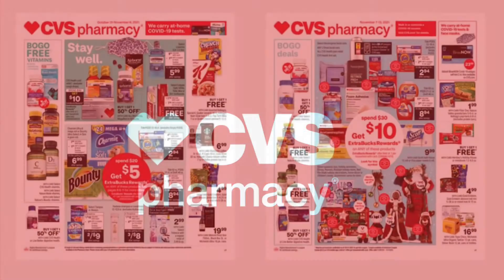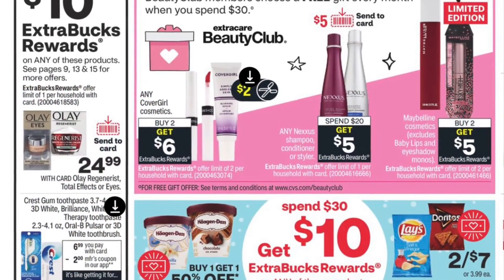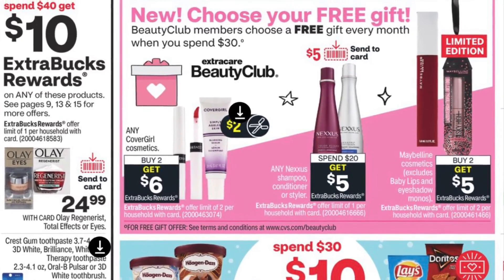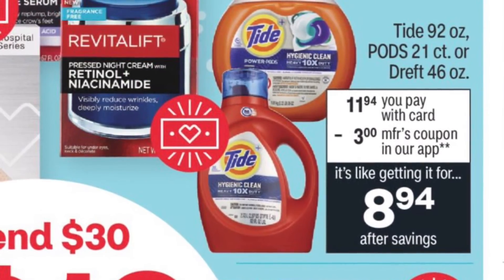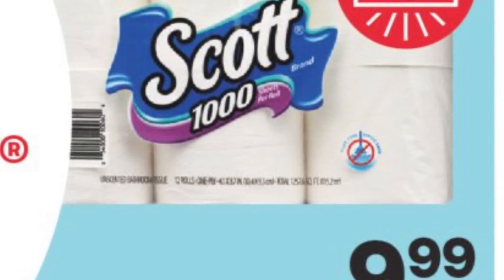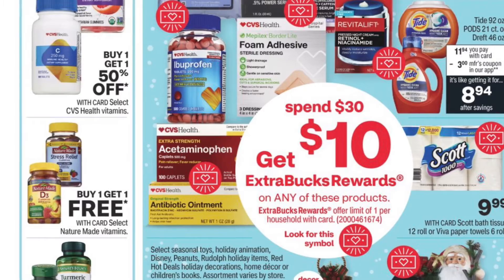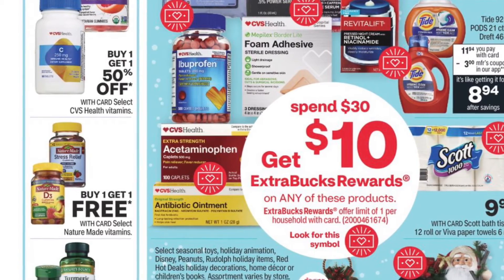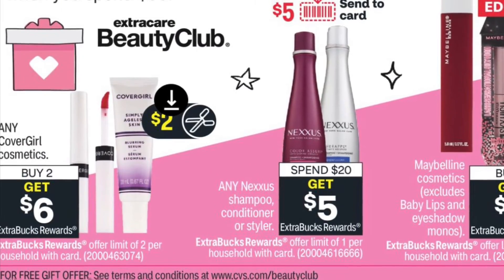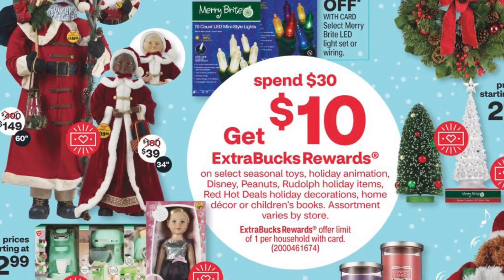These are the items I got from CVS. Before I show them, I'll show you the ad. I always check out the ad preview around Thursday or Friday to see what interests me, but on Sundays is when I actually work out my deals, because that's when I see what CVS coupons I have. I'm looking at CoverGirl and some Christmas things, but I'm not getting everything — just showing you the ad.